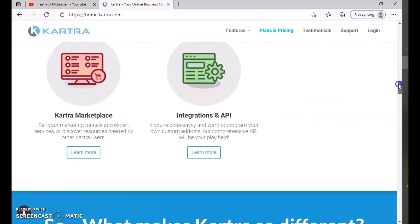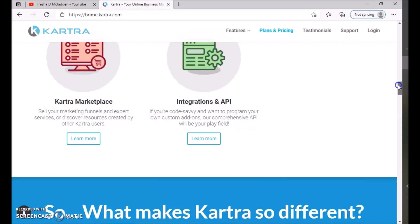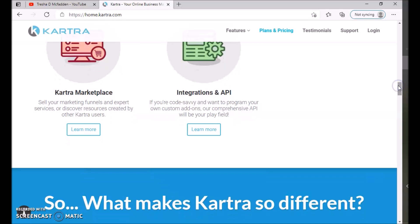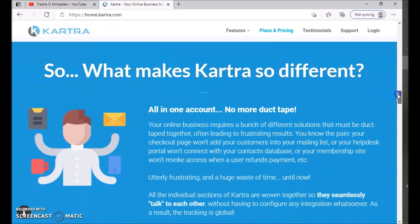Kartra also has a Marketplace where you can sell your marketing funnels and expert services, or discover resources created by other Kartra users. And for those who are code-savvy, there's Integration and API support, so you can program your own custom add-ons. It's great to have the option to either use what they offer out of the box or add your own custom touch.